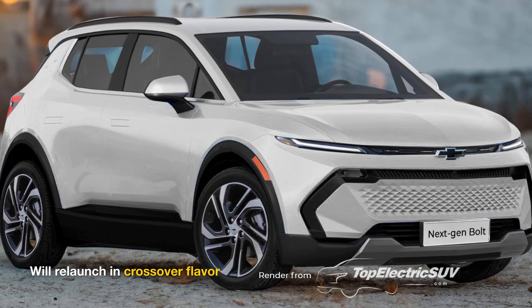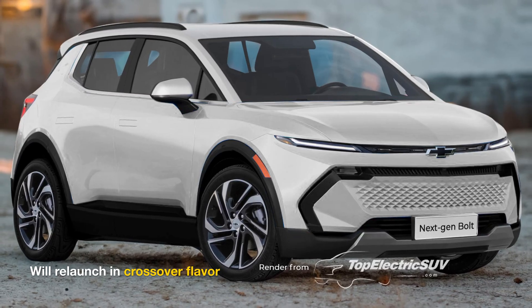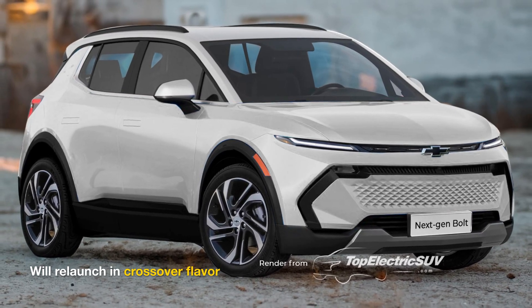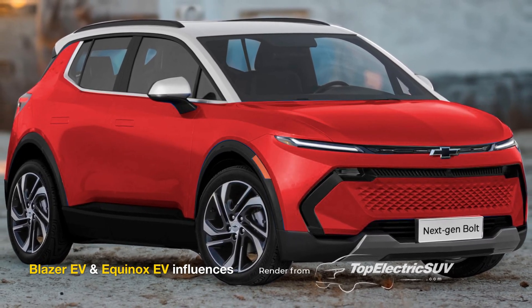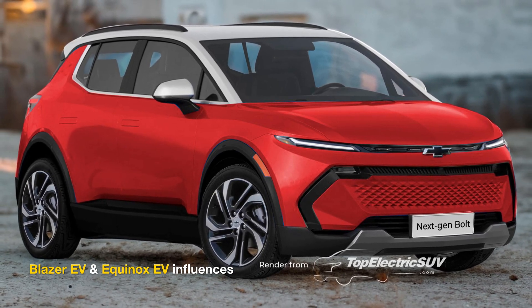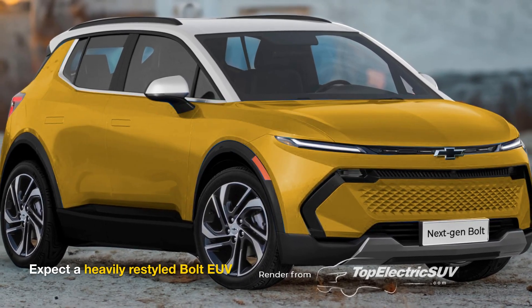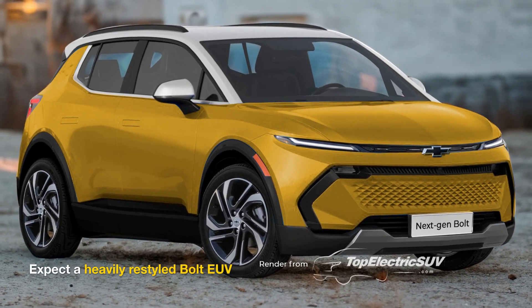Crossover Design: The next-gen Chevy Bolt will adopt a crossover body style, moving away from the previous hatchback design. As shown in our renderings, it is expected to draw inspiration from newer models like the Blazer and Equinox EVs, featuring a more SUV-like appearance, split headlamps, a redesigned tailgate, and updated brake light placement for a refreshed look.